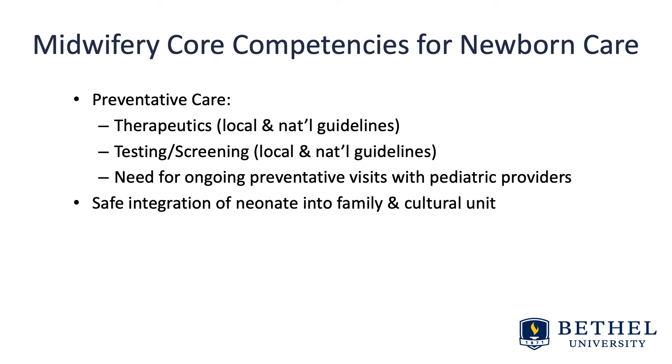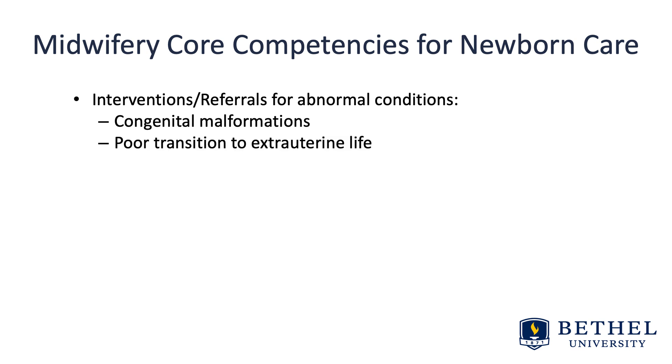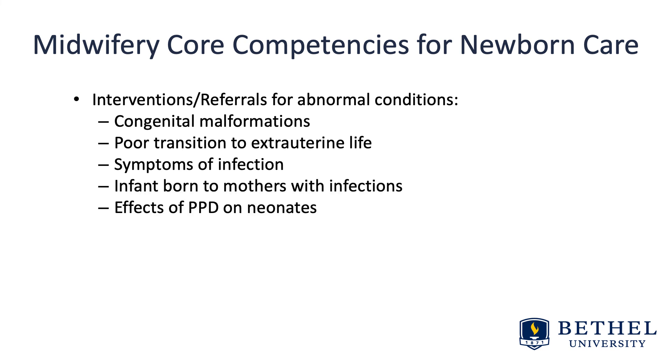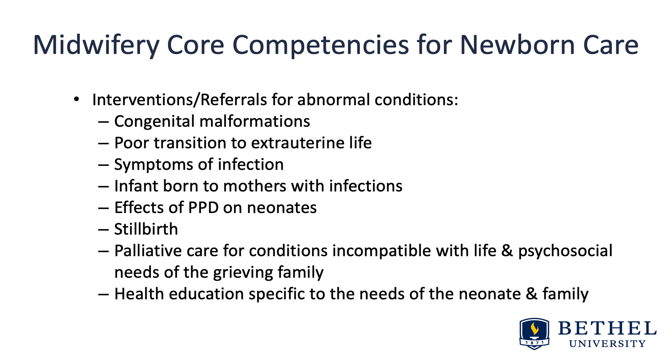Safe integration of the neonate into family and cultural units, and interventions and referrals for abnormal conditions. Those we'll discuss in this course and on your AMCB board exams include congenital malformations, poor transition to extra-uterine life, symptoms of infection, infants born to mothers with infections, the effects of postpartum depression on neonates, stillbirth, palliative care for conditions incompatible with life, psychosocial needs of grieving families, and health education specific to the needs of the neonate and family. Take a look again at the ACNM core competencies with any questions — I look forward to working in this class with you regarding nurse midwifery care of newborns.